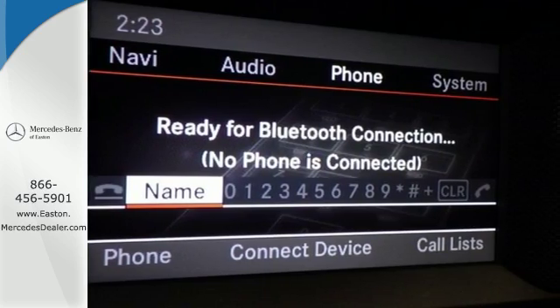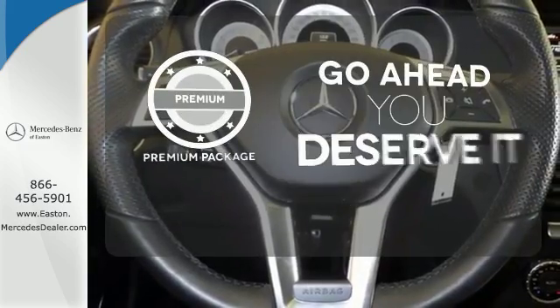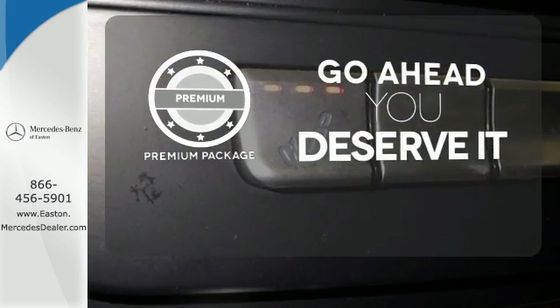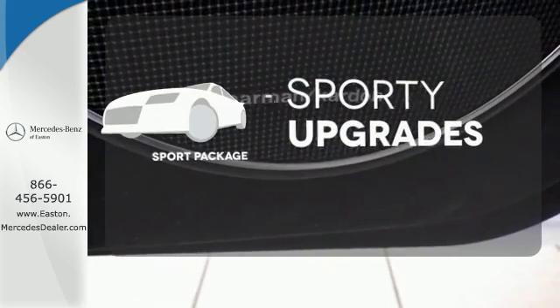Stay safe with stability and traction control, heated mirrors, and multiple airbags. For those who enjoy the finer things, the Premium Package is included for you. The Sport Package prepares for you an even greater driving experience.